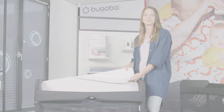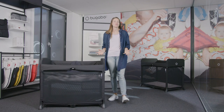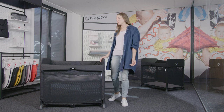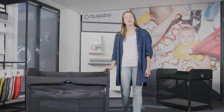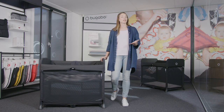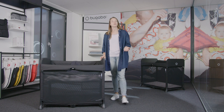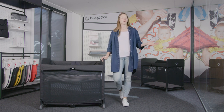Thanks so much for watching this video. I hope it's helped you get as excited as we are with our newest addition to our product portfolio. From now on, bedtime is easier than ever with our new pop-up travel cot. If you want any more information, head over to bugaboo.com or get in touch with us via our social media platforms if you have any questions. Thanks for watching.